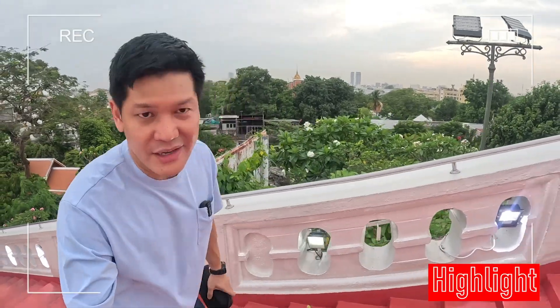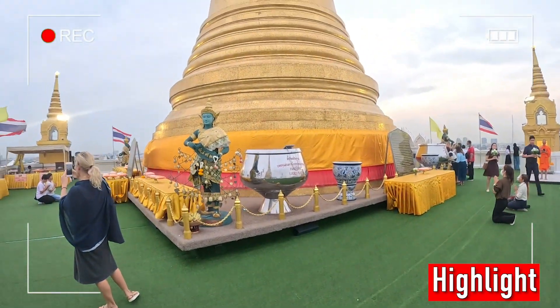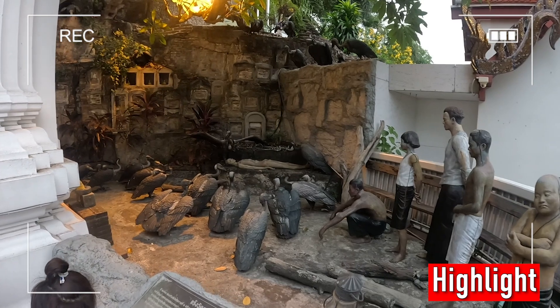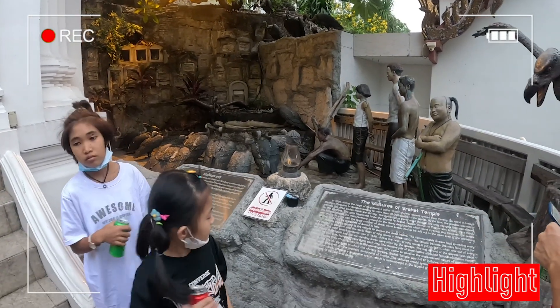You get to see a very nice view of this neighborhood. This pagoda or chedi of the Golden Mount — in the past, a lot of people were dying and there were so many dead bodies, like even too much.